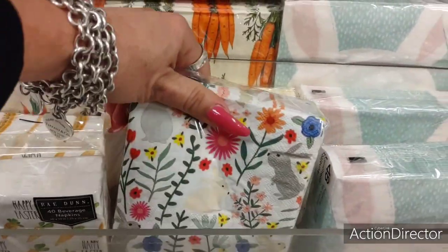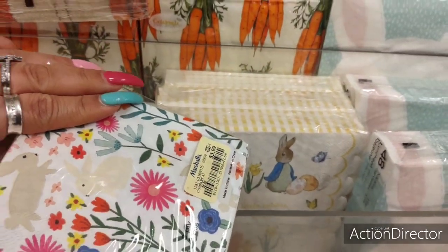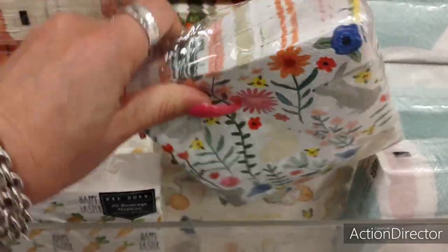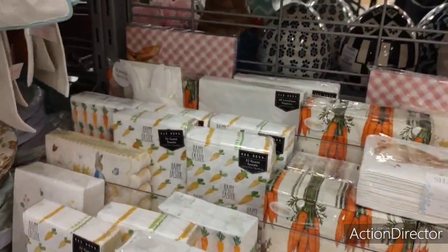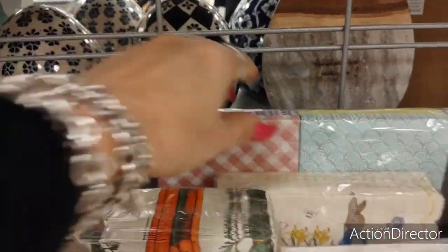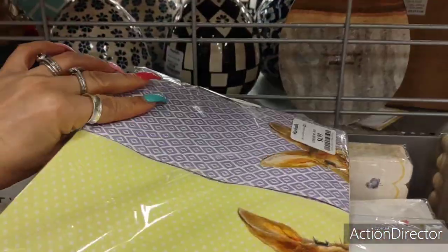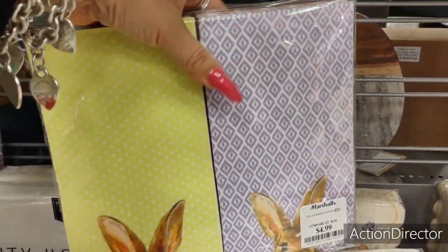This is another cool print — $3.99. Honestly, I think the best deal would probably be this one. I like the yellow, kind of yellow-green, and I like the variety pack.